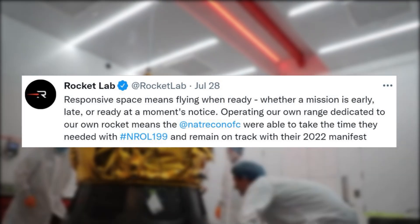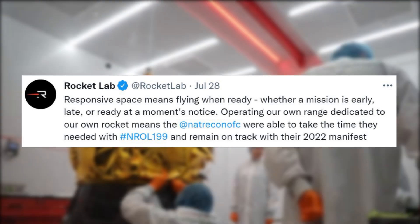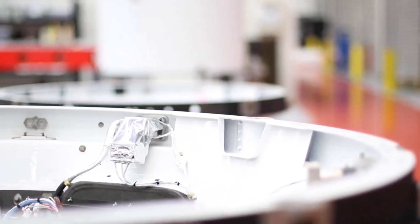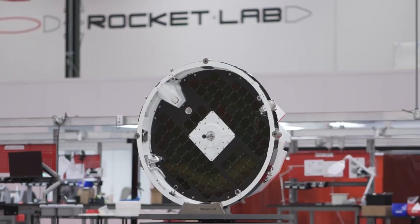Operating our own range dedicated to our own rocket means the National Reconnaissance Office were able to take the time they needed with NRL-199, and remain on track with their 2022 manifest. More specifically, this next mission is Antipodean Adventure, the second of two back-to-back Electron missions for the National Reconnaissance Office (NRO).